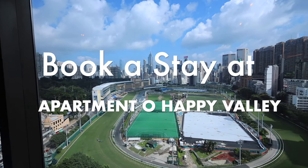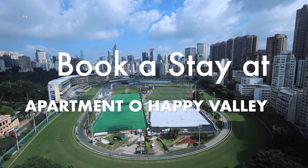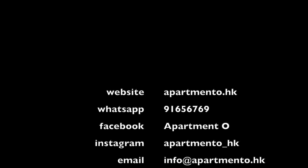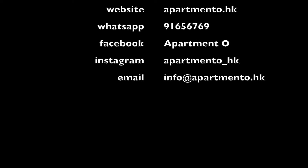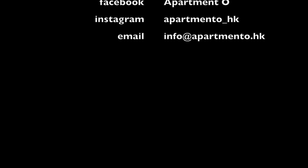A stay at Apartment O Happy Valley — for more details, you may visit their website at apartmento.hk, WhatsApp them at 916-567-69, DM them on their Facebook or Instagram, or email them at info@apartmento.hk.